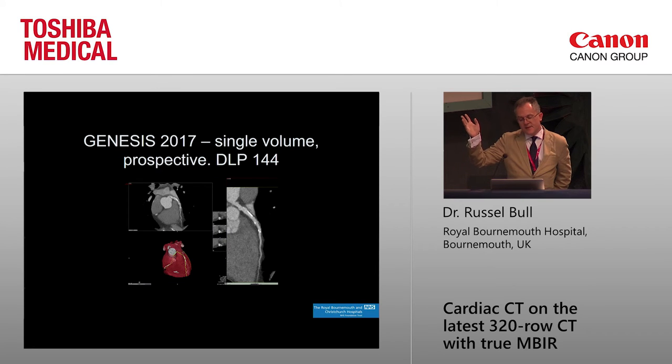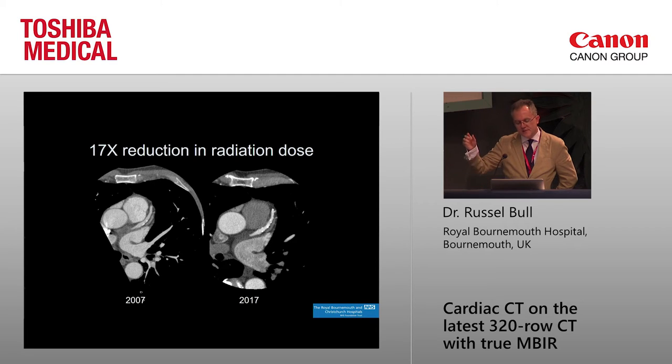This is the same patient scanned in 2017 — a bit more LAD plaque now — but with a much better image, and the DLP is 144 in a single volume. From 2007 to 2017 — just 10 years — there's been a 17 times reduction in radiation dose. That's due to a combination of the more cleverly filtered beam, the much more efficient detector, the wide-area detector, and prospective gating — giving a 17-fold dose reduction and a better image.